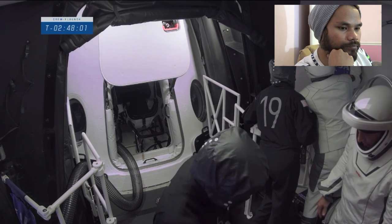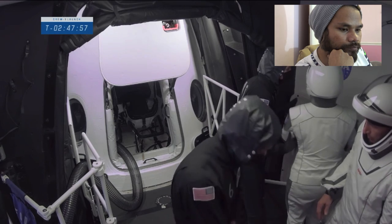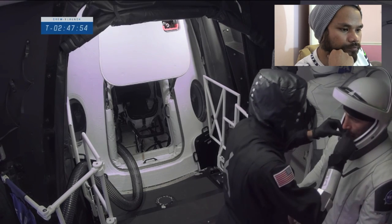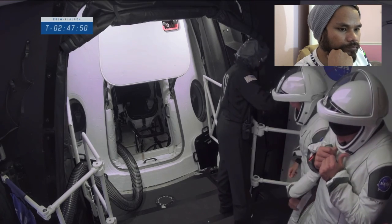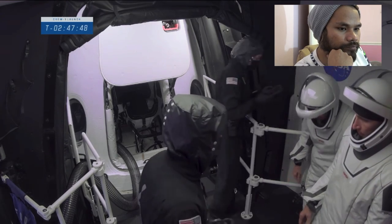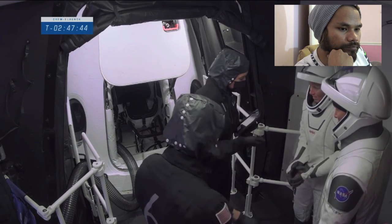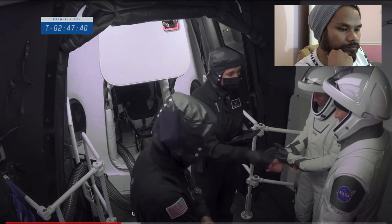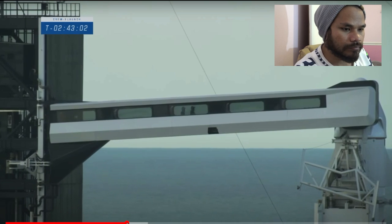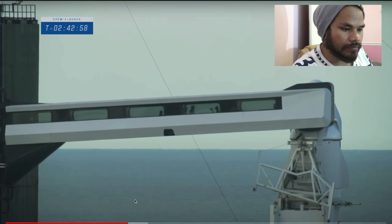We now see Shannon adding her signature to the wall. In keeping with tradition, we painted this room white, and the advanced team made sure there's a Sharpie on hand so crew members can add their names to our signature wall. Bob and Doug did this prior to their flight, and I love that this is really the last thing you do before you get in our spaceship.